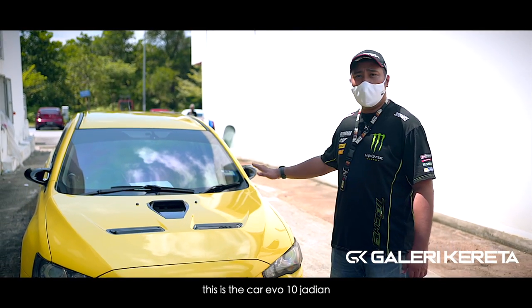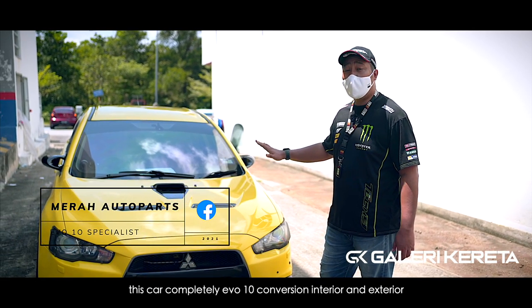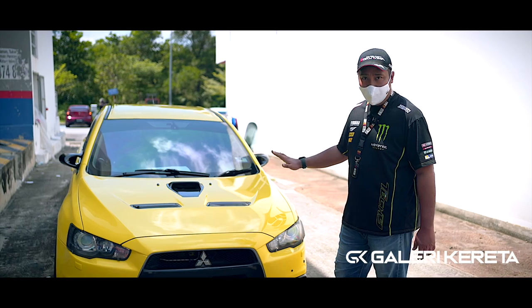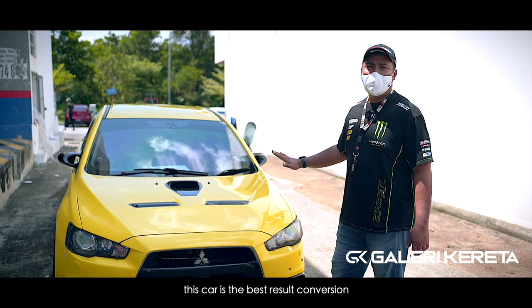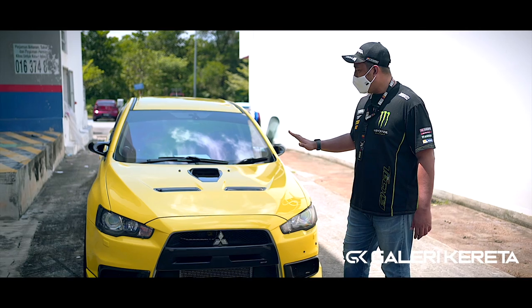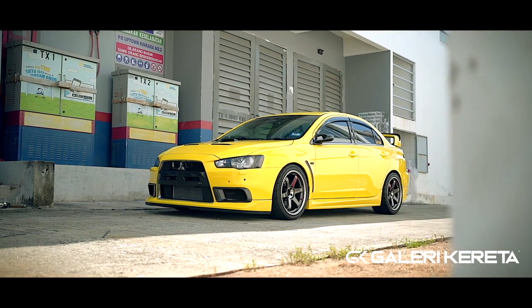This is the car I was talking about. If you look at it externally, and even internally, it really is an Evo 10. I'm not saying it's a convert or anything — to me, this is the best result. A local Malaysian kid who created his own Evo. Because essentially, he gave birth to his own Evo.